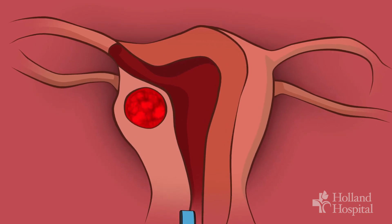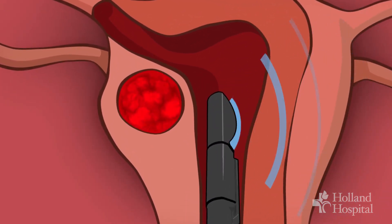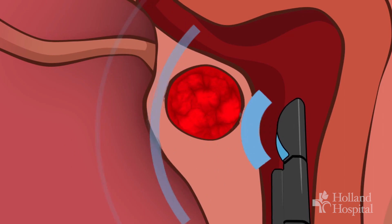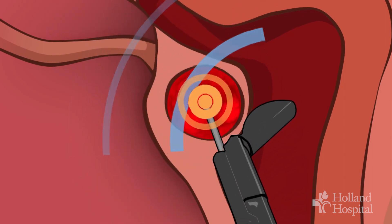Sonata is a newer procedure that we are offering here with OB-GYN Associates of Holland. The Sonata procedure uses a device that allows us to go inside the uterus, get an ultrasound to see exactly where the fibroids are, and then burn the fibroids.